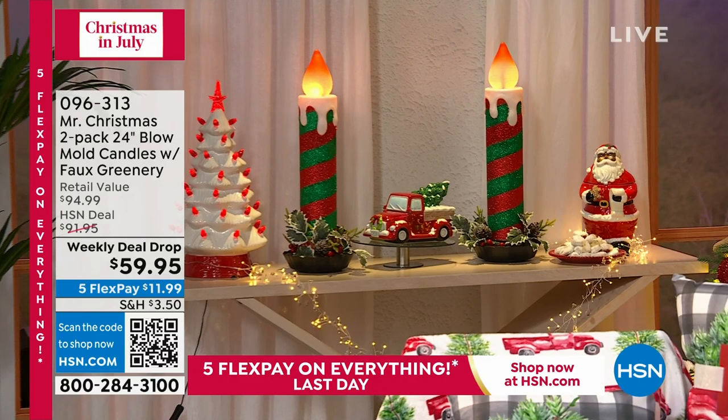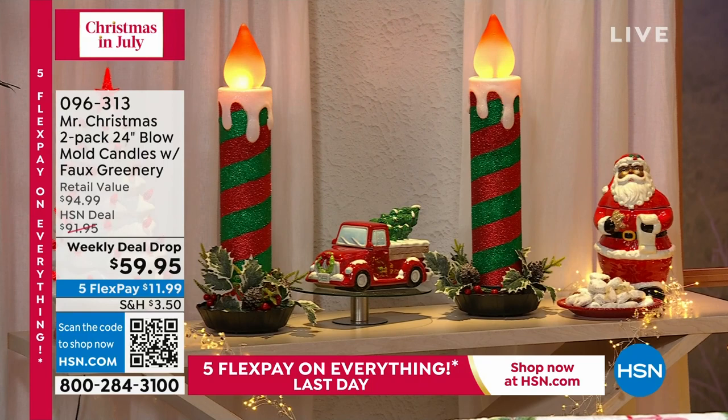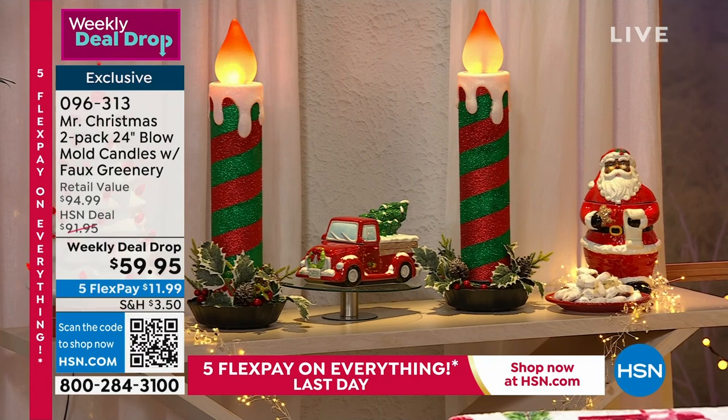Can I talk about the candles? I'm going to walk over here because I want to show you these. These are coming up a little later in the show. They're from Mr. Christmas, and if you've shopped with me before, you know that I started a Mr. Christmas tradition in my home a couple of years ago. Whenever I pull out the Mr. Christmas items, we know it's holiday.